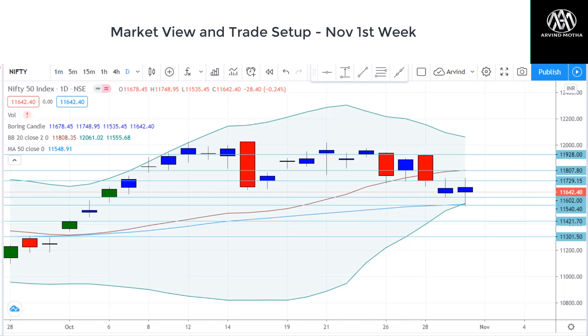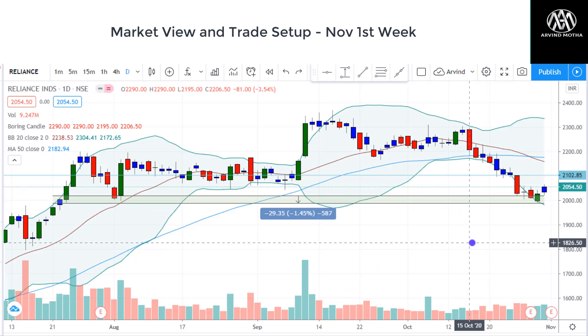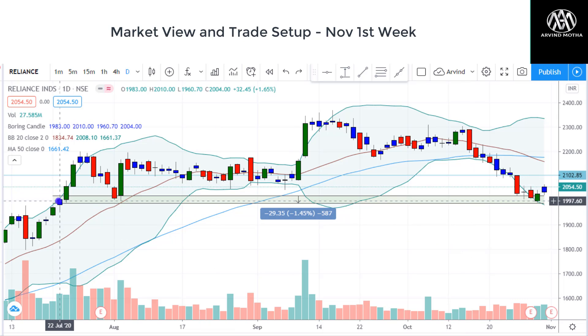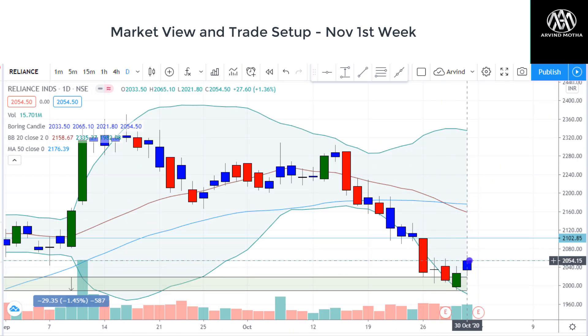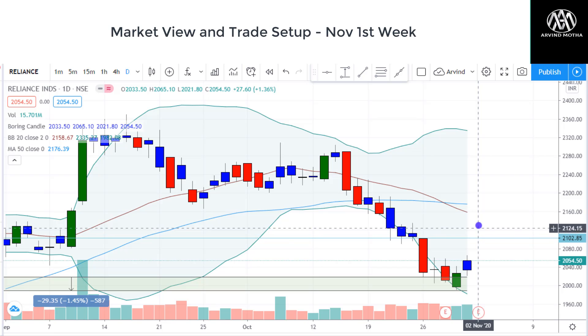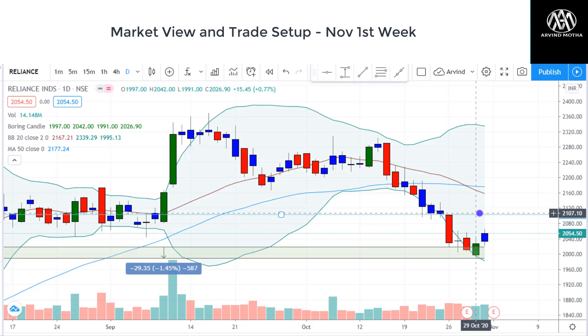We may open flat or with a positive bias on Monday, given that Reliance has already come out with very good results. As per the Reliance chart, you can see it has taken support at 2,000 levels — very strong support. There is a good trend reversal pattern forming here and I think it is moving to 2,100 zones, so it's a good long trading opportunity. It may possibly open with a gap up. On the upside, I think 2,100 to 2,150 can be expected in Reliance, and that may cause a good rally in Nifty itself, taking it to the 11,730–11,750 zones.